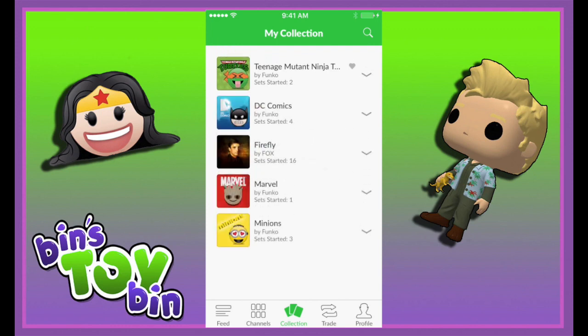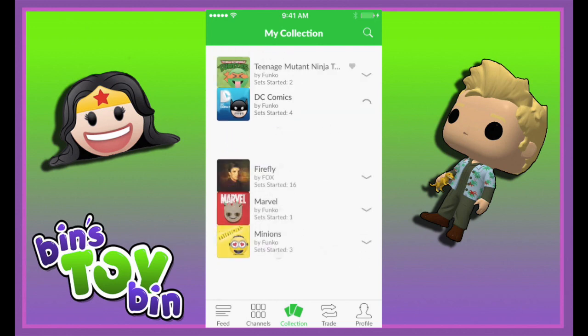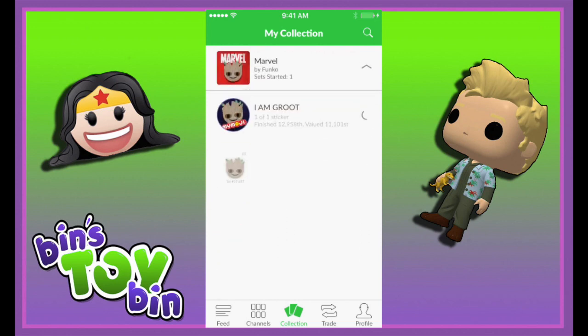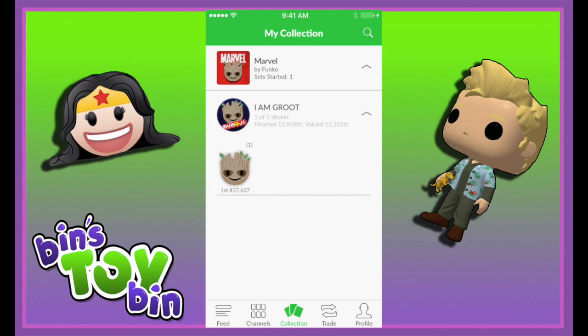What else do they have? They have a whole bunch of channels that include Bob's Burgers, Buffy the Vampire Slayer — remember that show? — Five Nights at Freddy's, Family Guy, X-Files. And Funko has its own where you can just buy Funko figures when they're available.